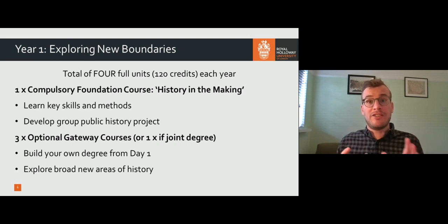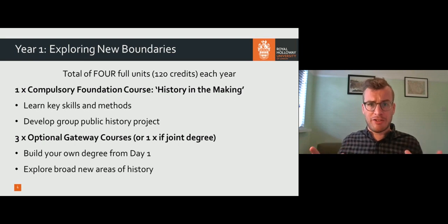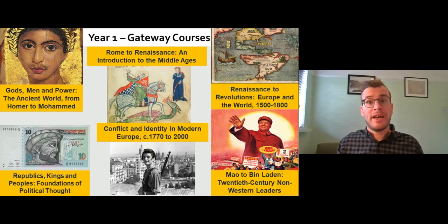Your first year as a student in the History department is all about exploring new boundaries. You do one compulsory foundation course, History in the Making, which is about learning skills and approaches for being a historian. Then you have a completely free choice of three gateway courses — or one if you're a joint degree student. These are introductions to large areas of the past, so you're building your own degree from day one. They range from the ancient world from Homer to Mohammed right through to 20th-century non-Western leaders. We really encourage you to do something you haven't studied before, because you never know what you might be interested in. And your first year doesn't count towards your final degree mark, so you have a bit of space to figure out what you're interested in with a bit lower risk.